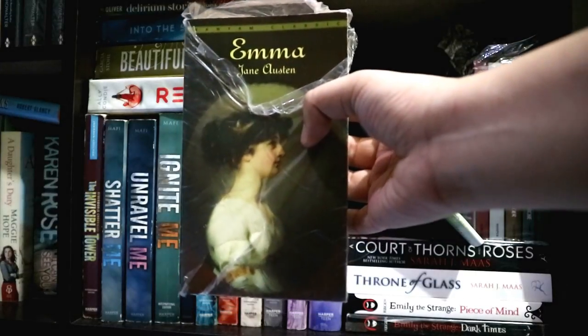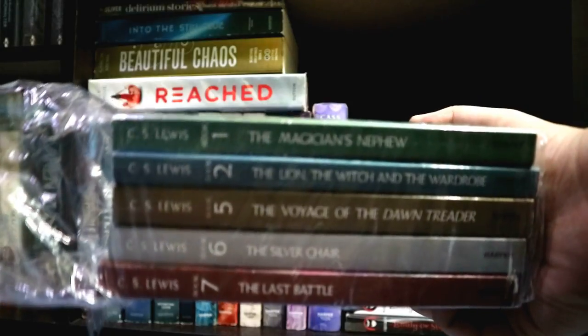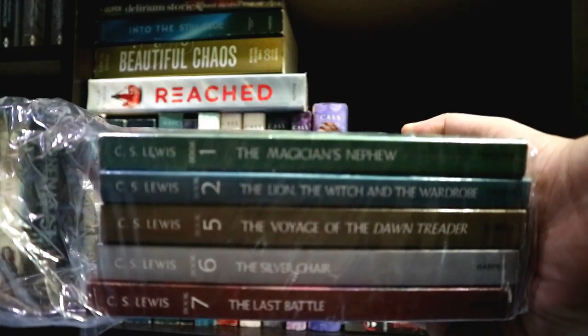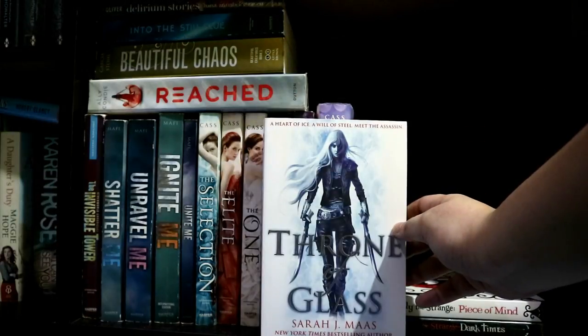I also have Emma by Jane Austen, The Magician's Nephew, The Lion the Witch and the Wardrobe, The Voyage of the Dawn Treader, The Silver Chair, and The Last Battle — all by C.S. Lewis — A Court of Thorns and Roses by Sarah J. Maas, and Throne of Glass by Sarah J. Maas.